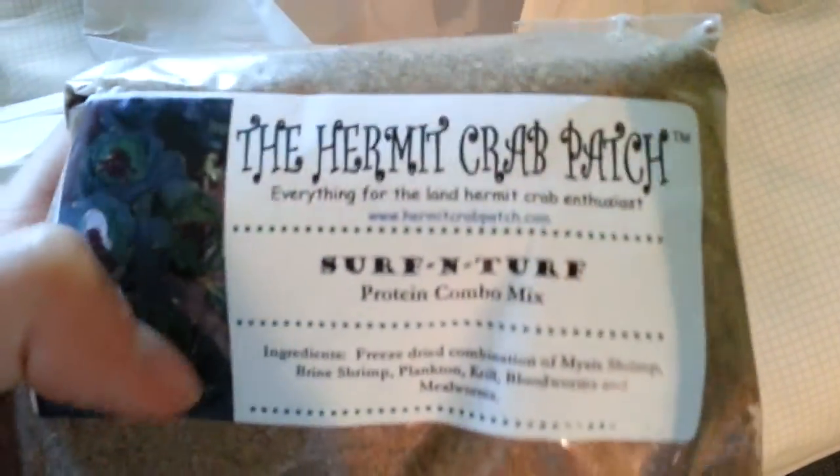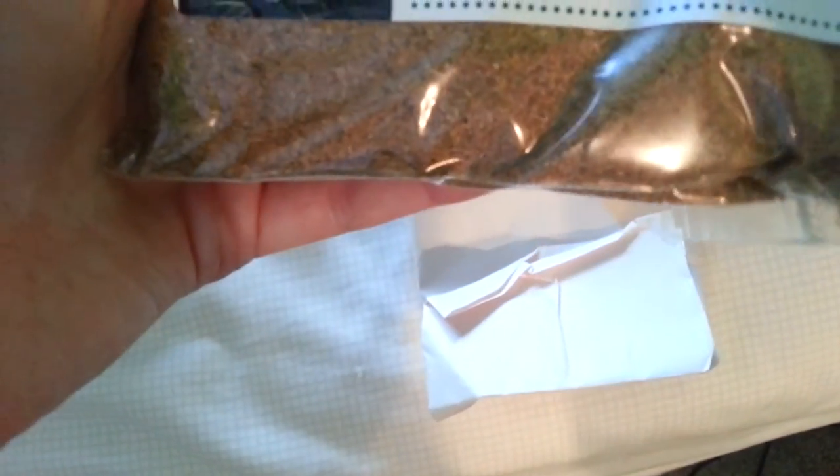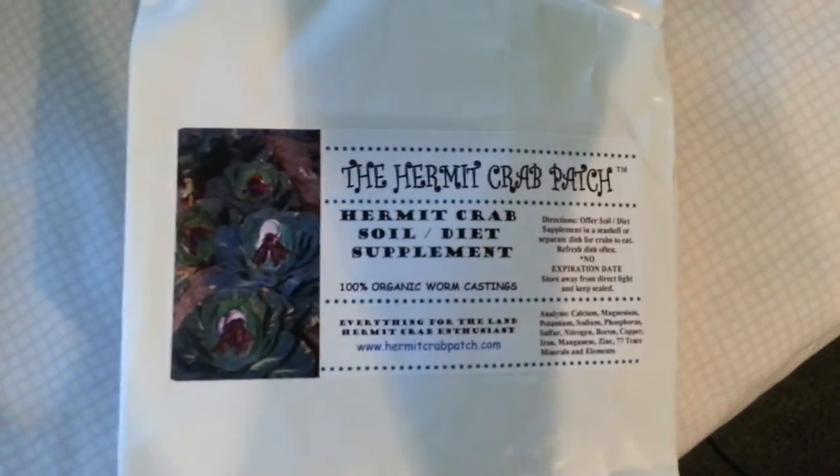This is hermit crab patch surf and turf - it's their own protein combo. It's got seven different types of critters in here all mashed up from land and sea: freeze-dried krill, shrimp, mealworms, bloodworms, all sorts of yummy stuff. My hermit crabs can't get enough of this, so I had to buy their biggest pouch. And then this is my soil supplement - on top of the surf and turf, they really love this stuff. It's 100% organic worm castings, which sounds pretty gross, but my hermit crabs love it and it's really good for them. I got a big one-pound pack because why not buy in bulk?